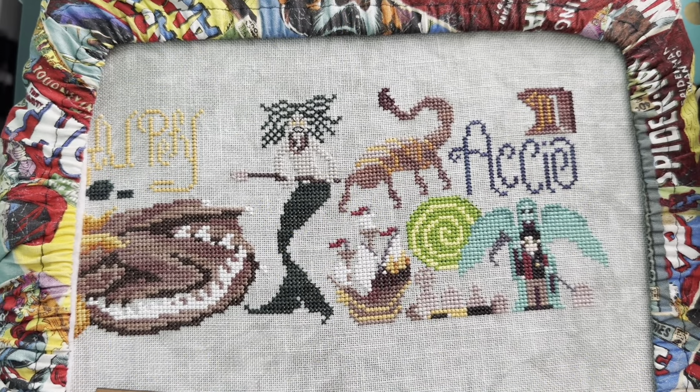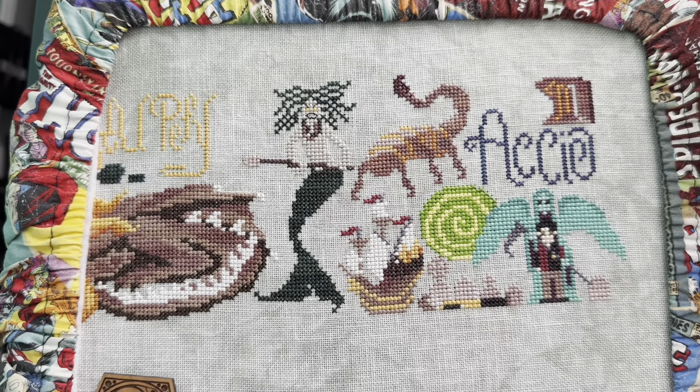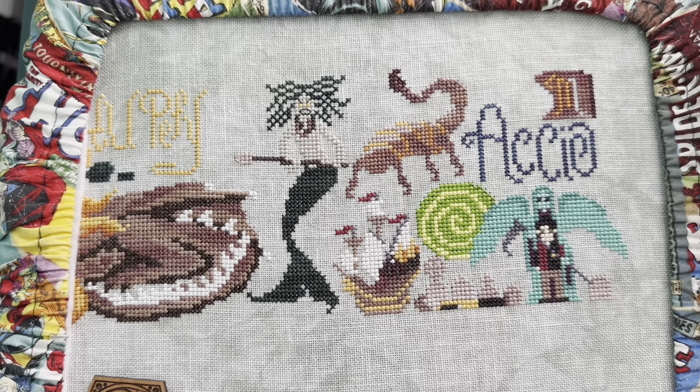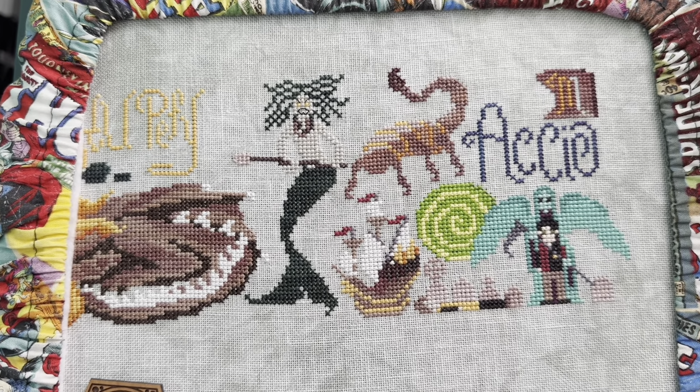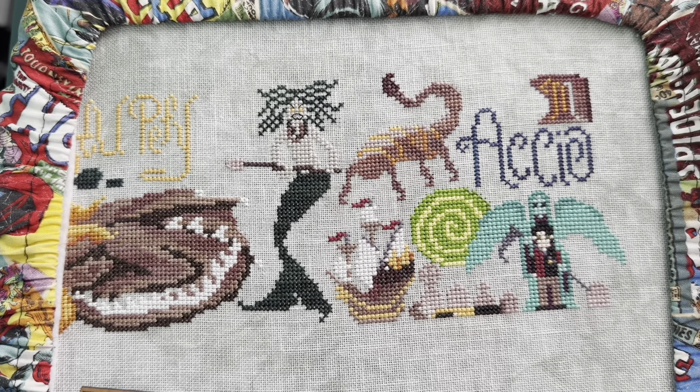Good morning everyone, it is day 11 and here's my first hour of progress of the day. I have to be excited because I just hit 50 hours on this project, so that is super super cool.